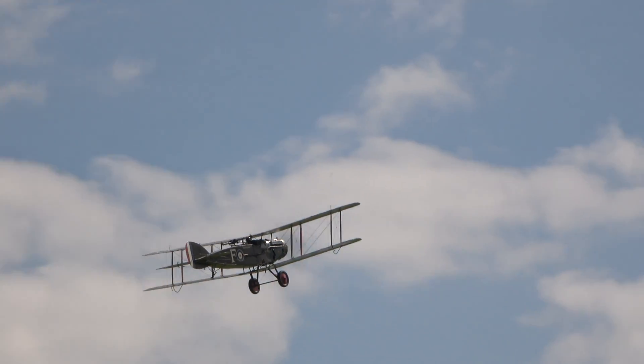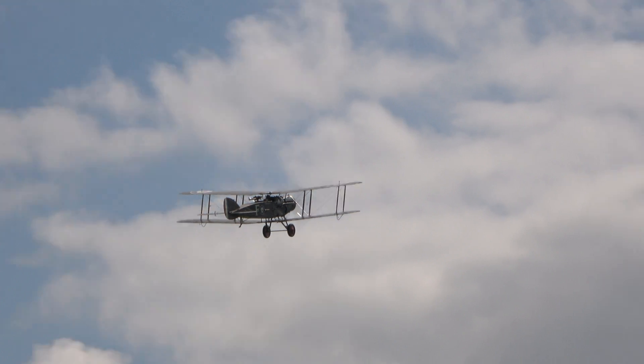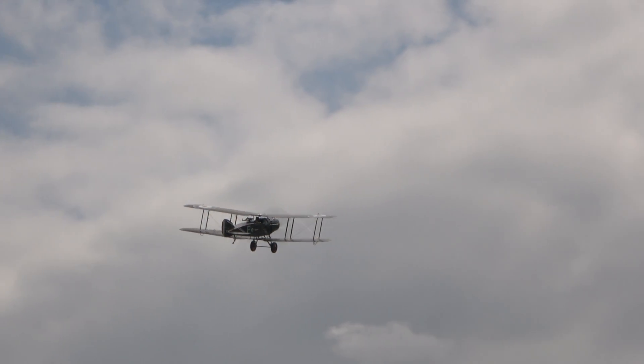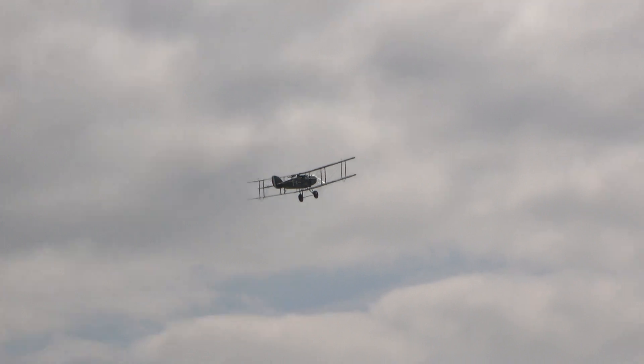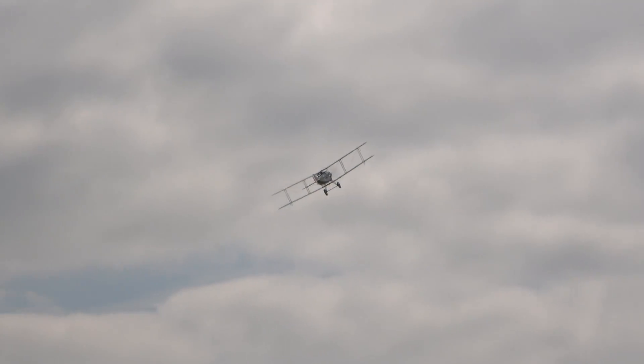This one without question is one of the outstanding fighting aeroplanes operated by the Royal Flying Corps and later, from the 1st of April 1918, the Royal Air Force during the 1914-18 War.